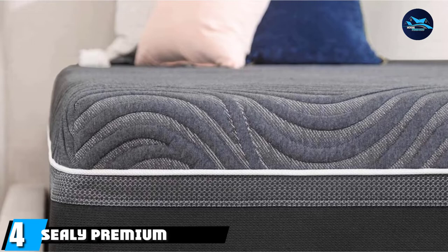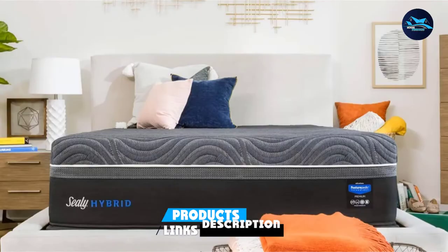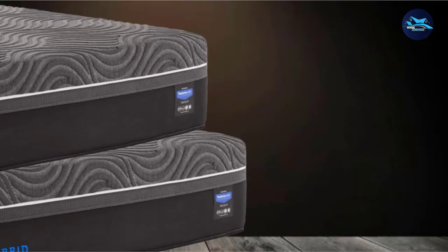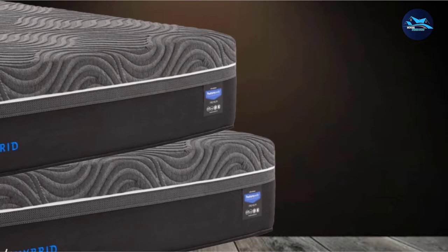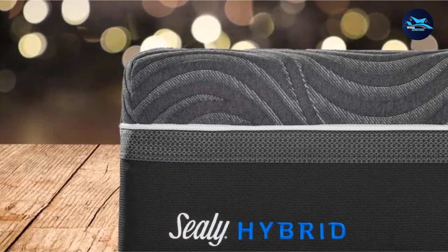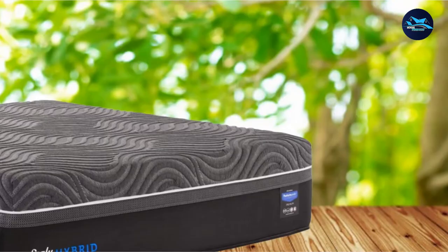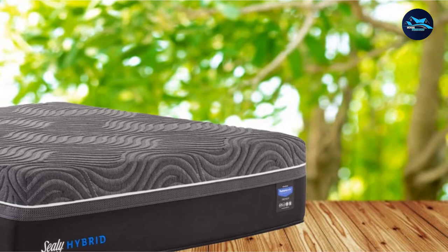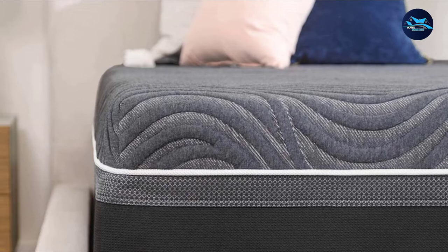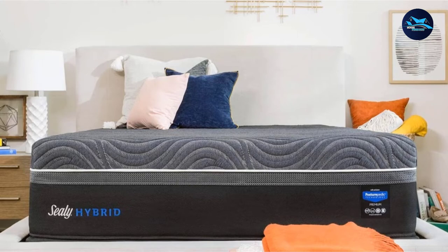Next at number 4, we have the Sealy Premium Silver Chill 14-inch Plush Cooling Mattress. It includes PosturePedic Technology-assisted targeted support and comprises body-conforming and cooling memory foam along with highly supportive coil innerspring technology. The combined effect of these technologies enables the sleeper to have a perfect night's rest. The mattress is 14 inches thick and includes a 2-inch layer of Immersion Advanced Cooling Memory Foam with Chill, which allows for enhanced airflow to wick away moisture and sweat. It also includes 1.5-inch ComfortSense Foam and a 1-inch Sealy Support Extra Soft Foam pillow top, providing an enhanced level of comfort.